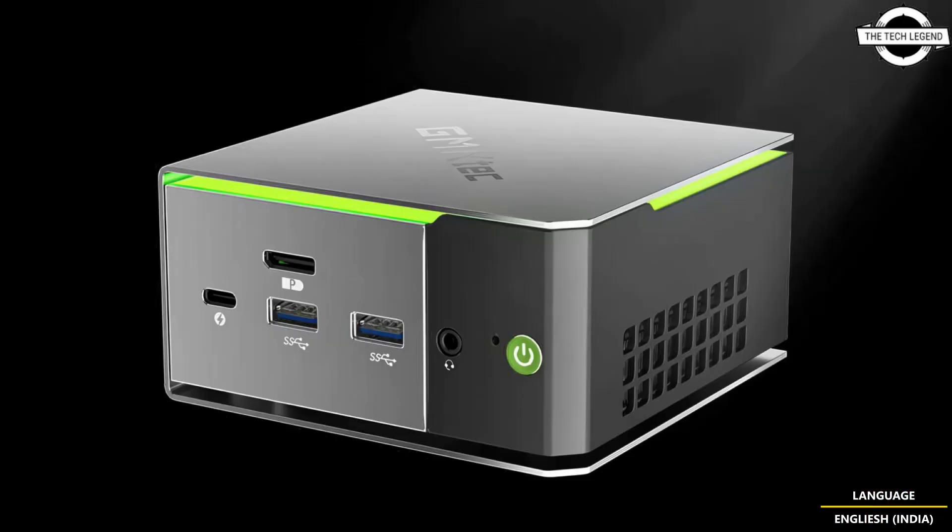The mini PC measures no larger than 4 by 4 inches, though it is slightly taller. The front includes a Thunderbolt 4 port, two USB 3.2 ports, a 3.5mm headphone jack, and there is also a DisplayPort on the front.